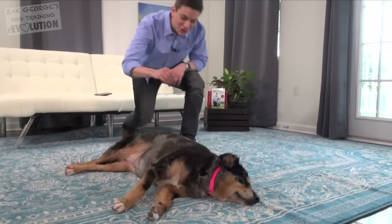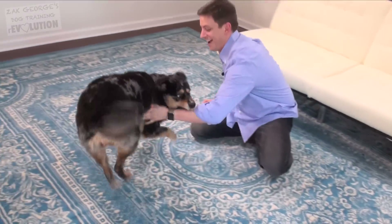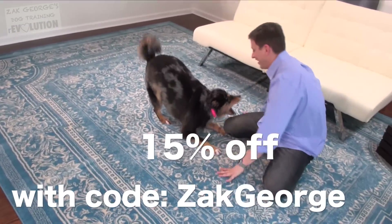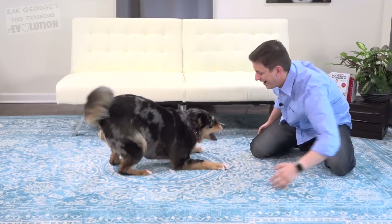If you're interested in having your dog's DNA tested, Embark is giving 15% off when you enter code Zach George. I'll have all the details in the description. Give Indiana a big thumbs up — she did a great job today.